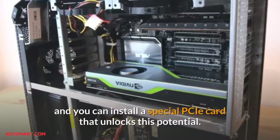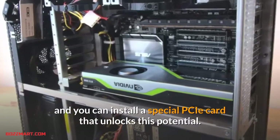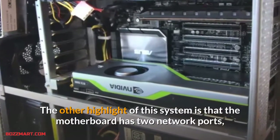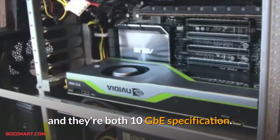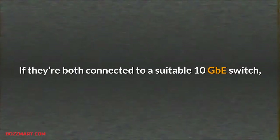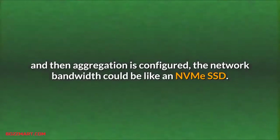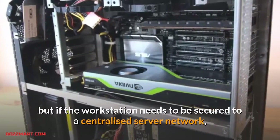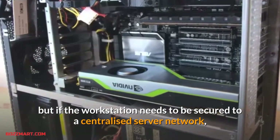Thankfully, ASUS did put this tech on the board and you can install a special PCIe card that unlocks this potential. The other highlight of this system is that the motherboard has two network ports and they're both 10GbE specification. If both are connected to a suitable 10GbE switch and link aggregation is configured, the network bandwidth could rival an NVMe SSD. This feature assumes a very mature network infrastructure, but if the workstation needs to be secured to a centralized server network, it's an optimal setup.